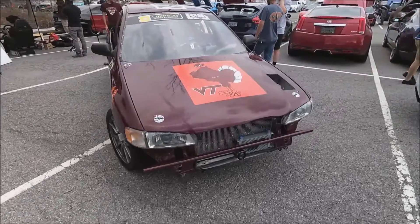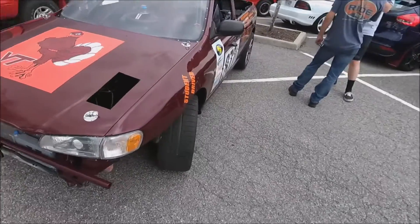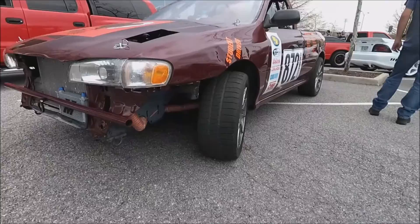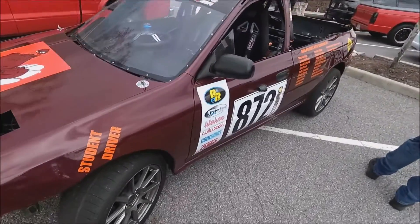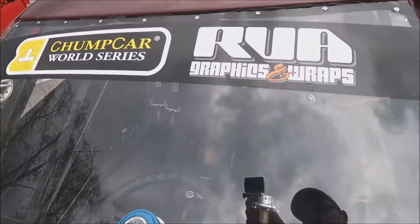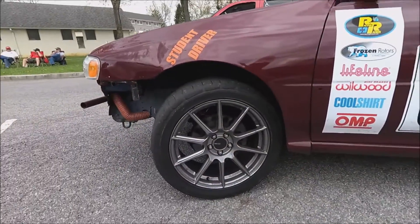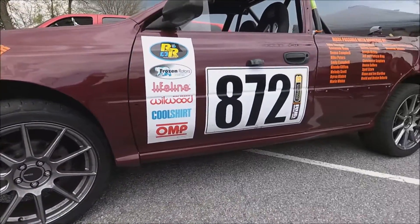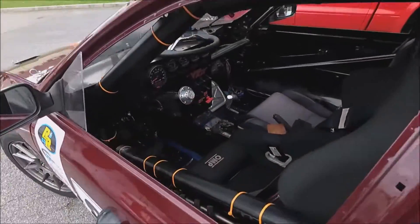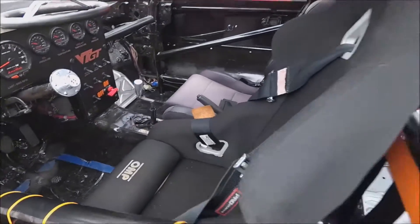This is the Virginia Tech Grand Touring — let's call it the Subaruute. It is previously a Subaru wagon, and they have converted it into a Ute. It competes in the Chump Car Series. As you can see, it is a serious race car.